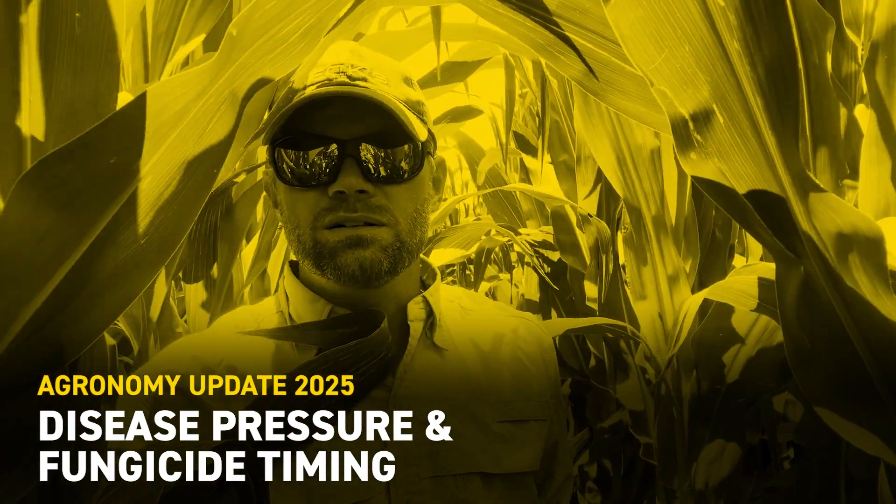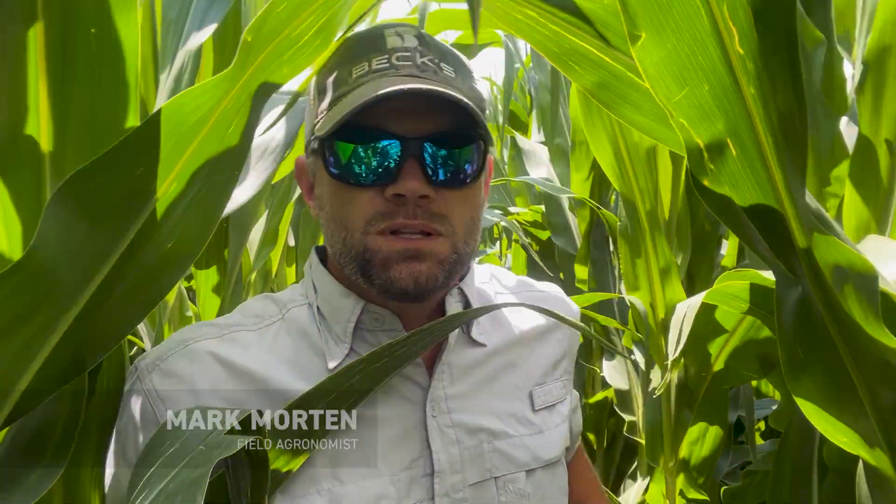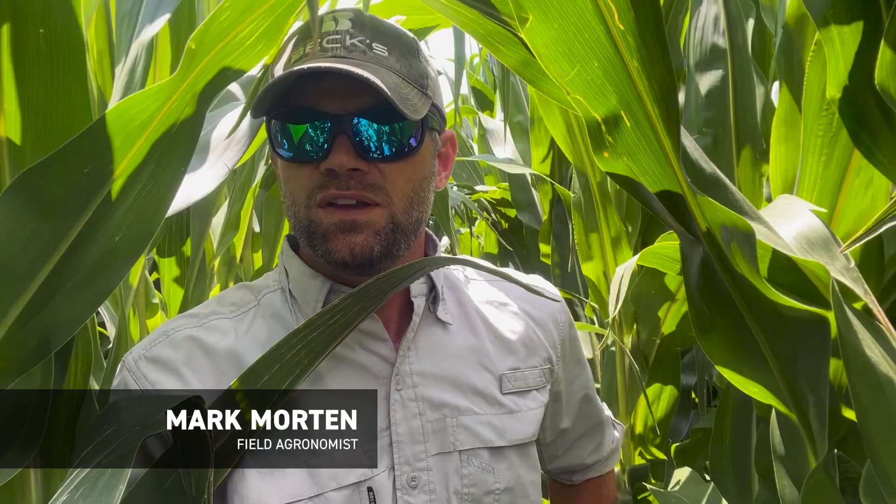Hello South Central Nebraska dealers. Wanted to come to you with this agronomy update from the field this week. Wanted to talk about fungicide. We're getting close to fungicide time in Nebraska and I want to talk a little bit about what we've seen over the past few years and what we should do about it this year.